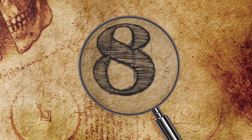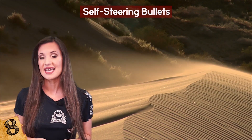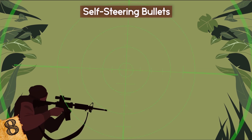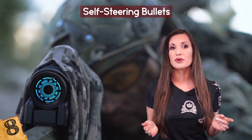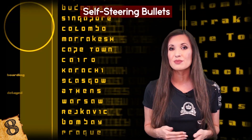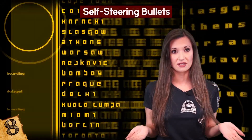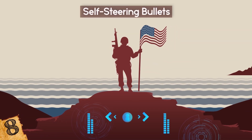Number 8: Self-Steering Bullets. When it comes to hitting targets in challenging conditions such as high winds and dusty terrain, even the most skilled snipers are limited by current technology. Any shot that misses its mark puts the safety of our own troops at risk by indicating their presence and possibly exposing their location. Therefore, one major goal of the US military is to enable faster and more accurate engagement of sniper targets.